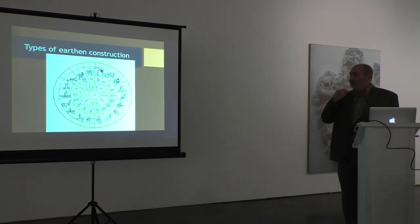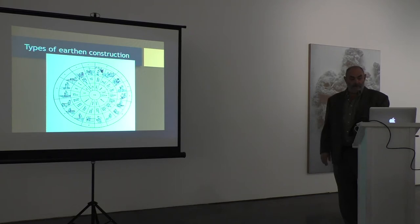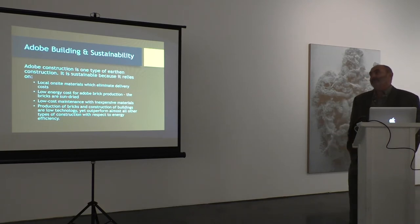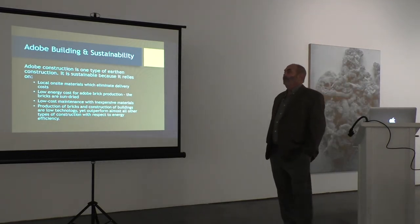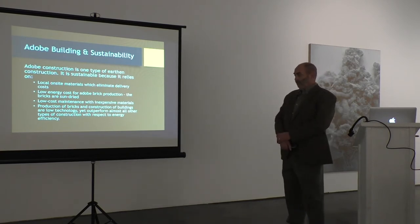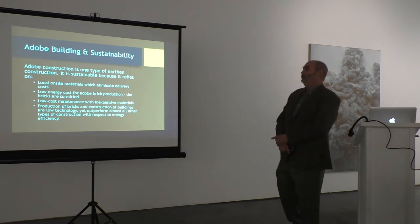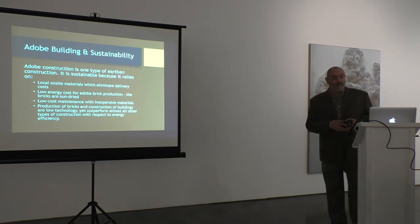What makes adobe — the molded bricks — unique is that they're actual brick units that are molded and sun-dried. Adobe construction is just one type of earth construction, and it's very sustainable. Materials typically come from on-site, so there's no cost of extraction or delivery. Super low energy for adobe brick production — the bricks are sun-dried and don't take any electric or fossil fuel energy. Low-cost maintenance with inexpensive materials — use the same dirt to patch and plaster the adobes. Production of bricks and construction of buildings is low technology, yet these buildings outperform almost all other types of construction with respect to energy.